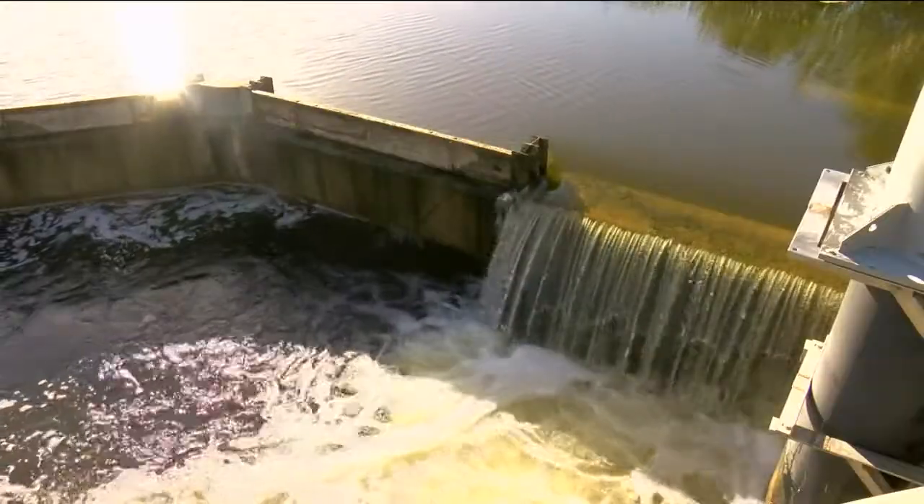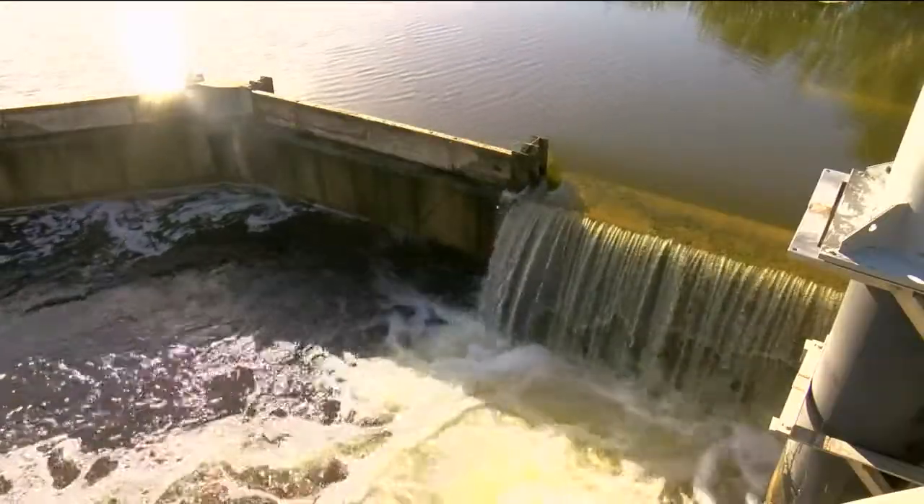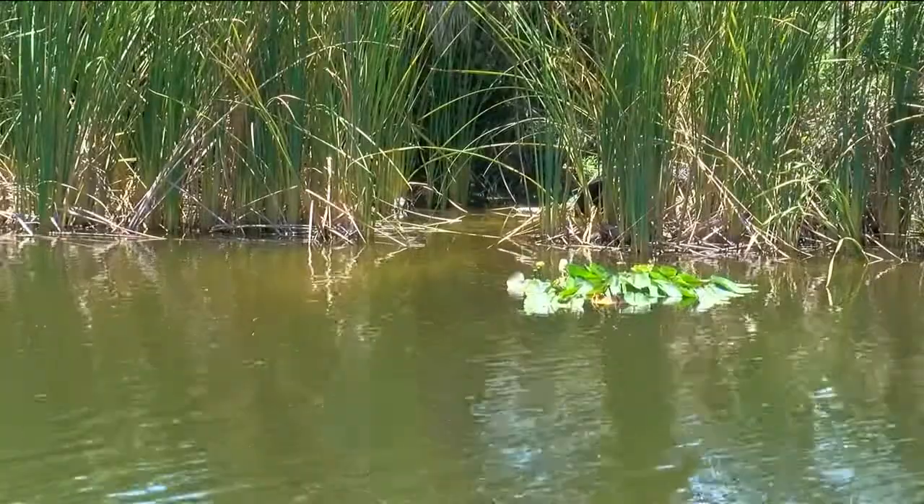Depending on how far crews decide to lower the weirs, canal levels could drop by an entire foot, which means the loss of thousands of gallons of water. They're doing this to prevent flooding.